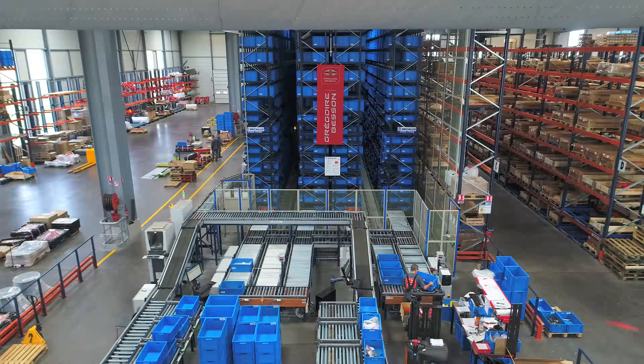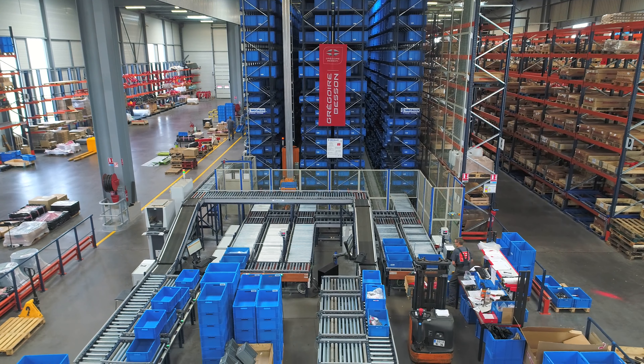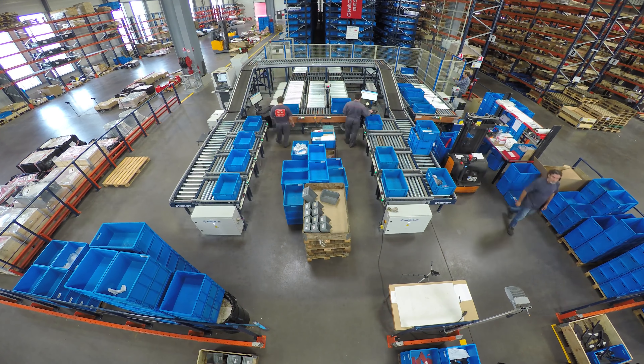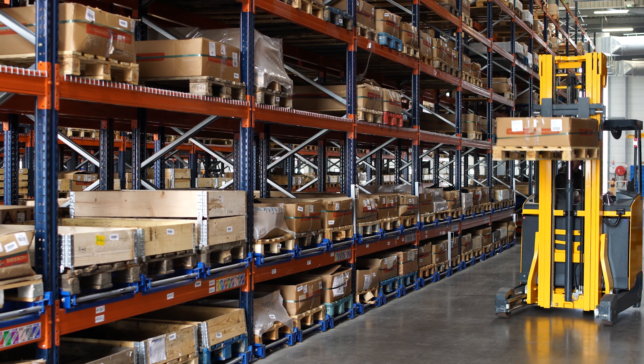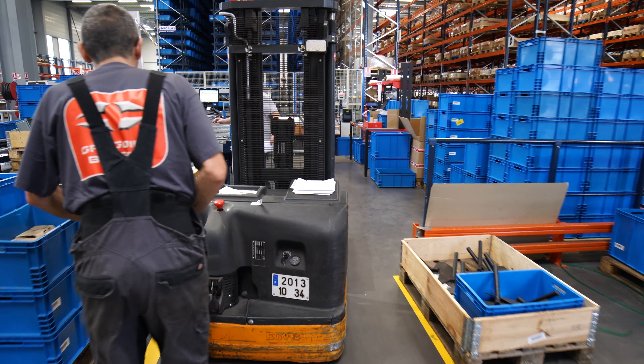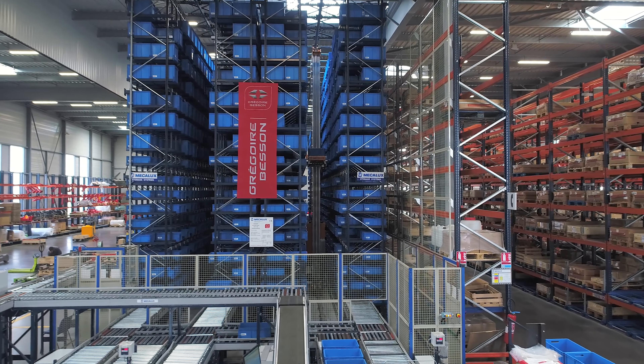The frontal warehouse area includes a roller conveyor circuit that shifts goods to the two picking stations, where waves of four orders are prepared at once. These days our order prep is done in one fluid motion. We still wanted to anticipate business growth at the Grégoire-Bisson Group and deal with seasonal peaks in manufacturing. We can now accept orders an hour later than we used to with the mini-load warehouse, meaning our throughput is higher since order picking takes less time.